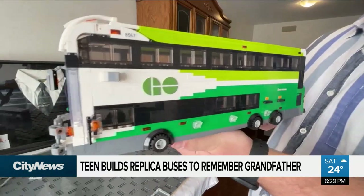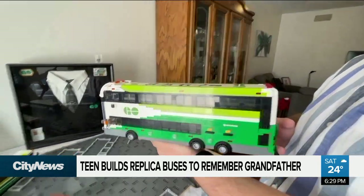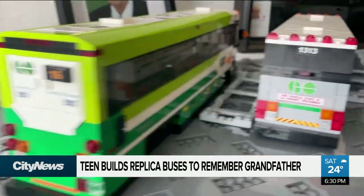Ethan, how long did it take you to build this? About a couple hours. And is that a couple hours per bus? Because we have a few buses here. Per bus.